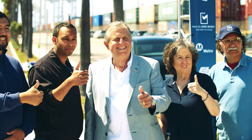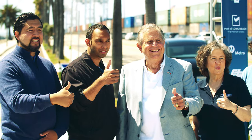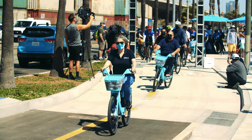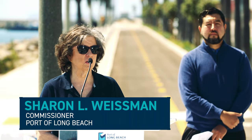I want to thank the people who were involved — obviously the port, Public Works in Long Beach, Metro, Caltrans, and the harbor commissioners who came before me who made this possible. This is such an exciting opportunity not only to have an additional bike path in Long Beach, but to have more people seeing the port and what is surely the economic engine of our region.